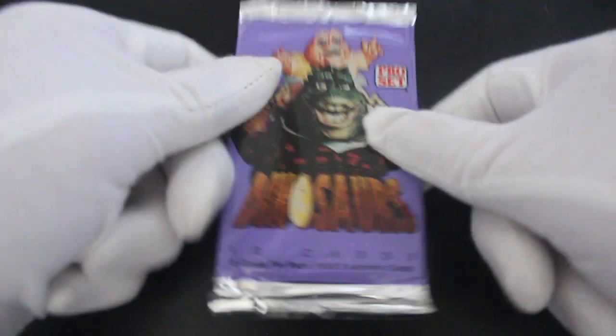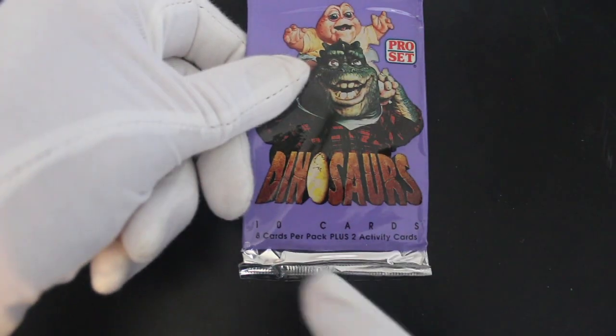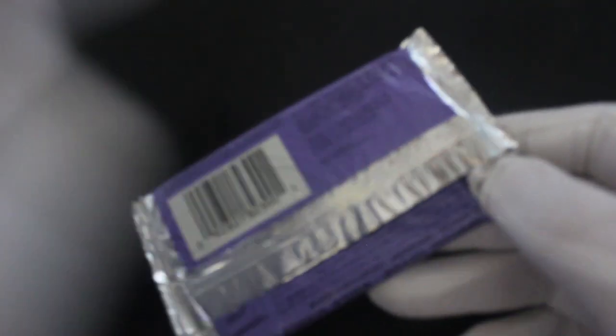Hello, it's me, Trading Card Tony, with another pack. Today we've got Dinosaurs — yeah! Ten cards, eight cards per pack plus two activity cards, so it's a lot of cards to get through.